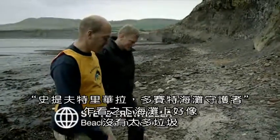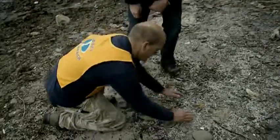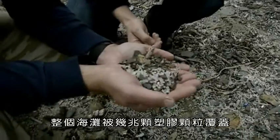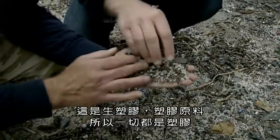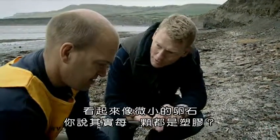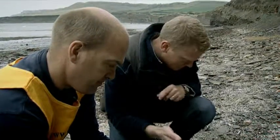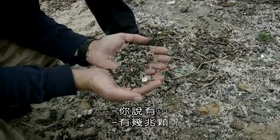Well, at first glance it doesn't look like there's very much rubbish on the beach at all. But if you take a closer look here, the whole beach is covered in trillions — I mean trillions — of nurdles. This is raw plastic, plastic in its raw form. They look like tiny pebbles, but actually each one of these is a bit of plastic. And there are, as you say, trillions of them.